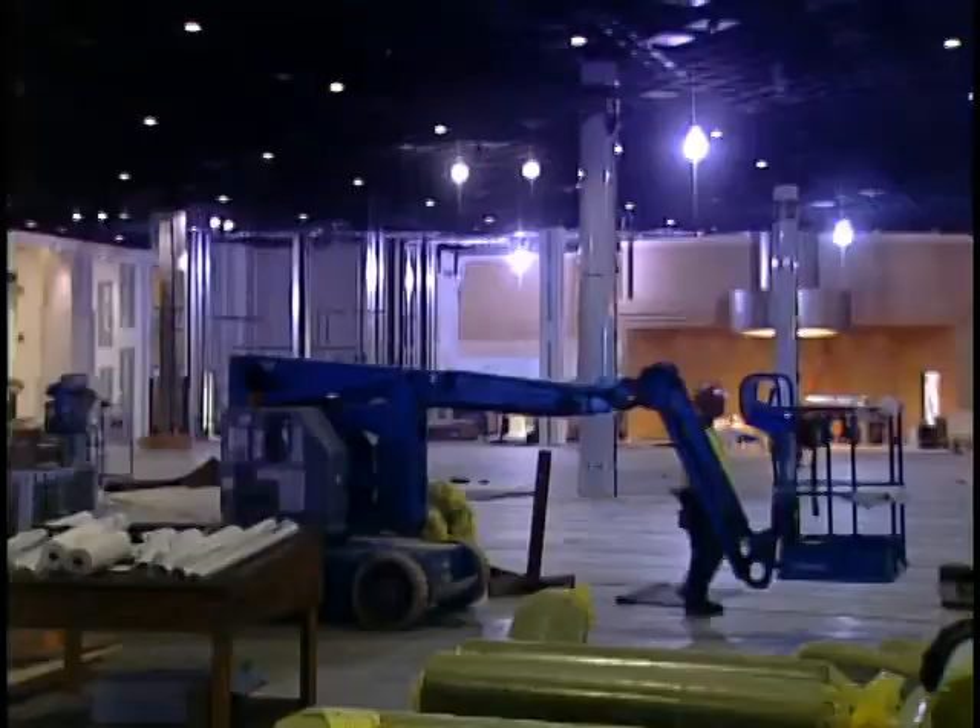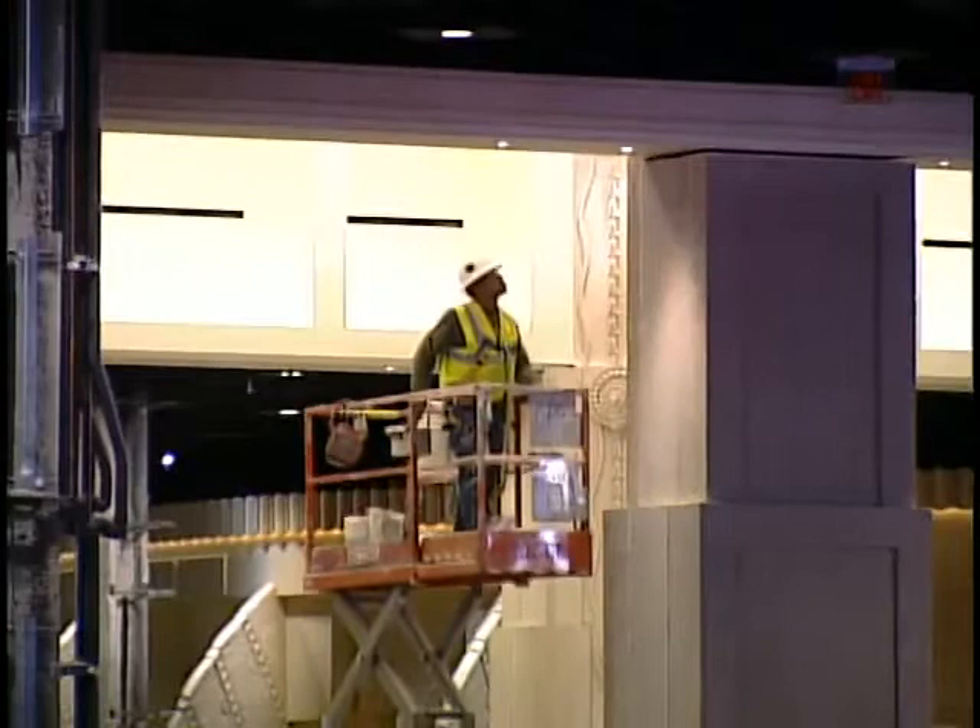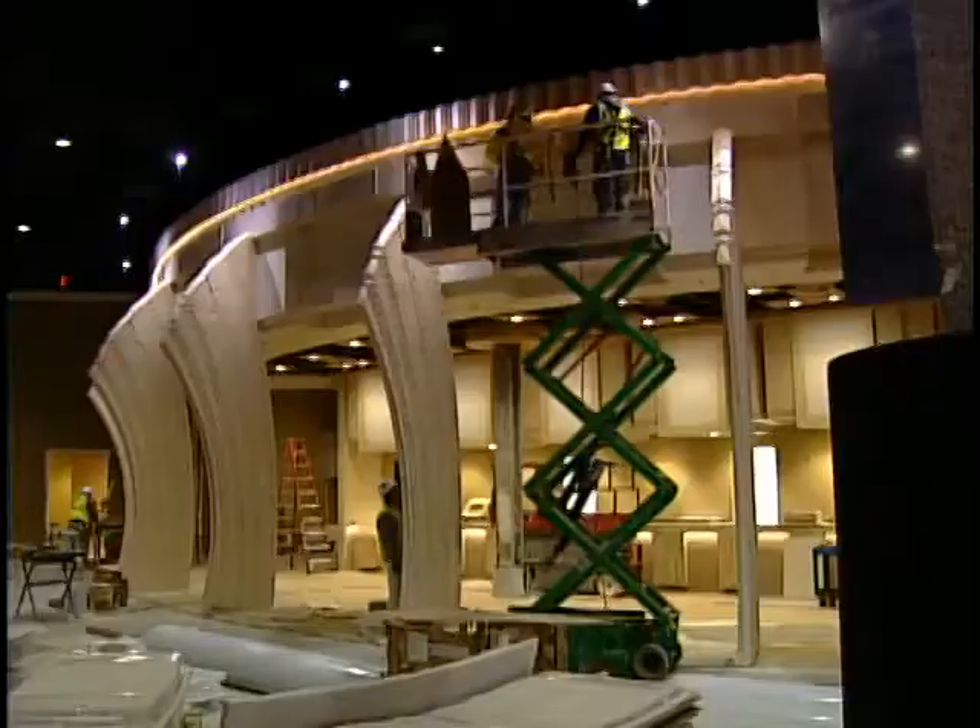The exterior is 100% done, about 85% complete on the inside. We're actually on schedule. The building will be complete by mid-March, and we're working very closely with the commission for a date to actually go live.